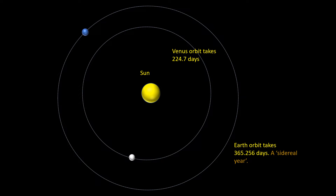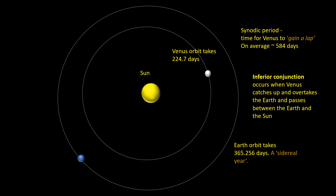Let's take a look at Venus and the Earth going around the Sun. Earth takes 365 and a quarter days, a period of time called a sidereal year. Venus is closer to the Sun and moves more rapidly — it takes a shorter period of 224.7 days. The period of time it takes Venus to gain a lap on the Earth is 584 days. Astronomers call this its synodic period.